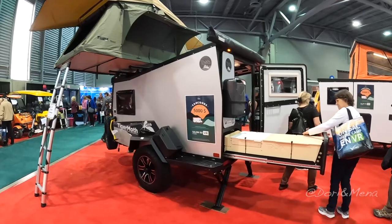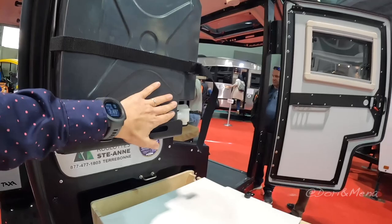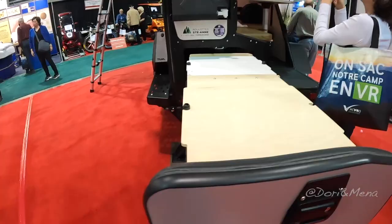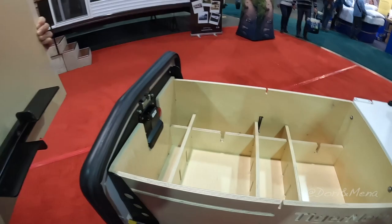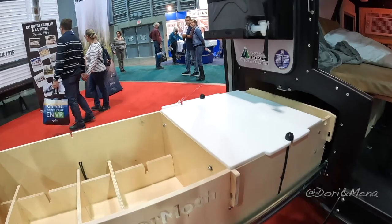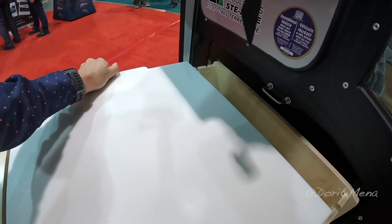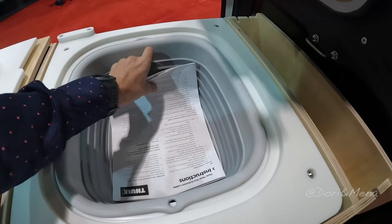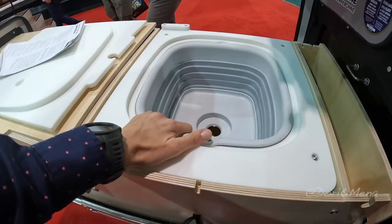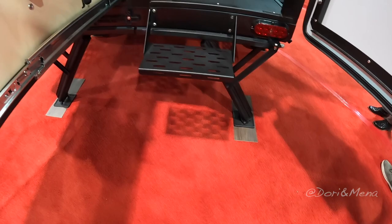You have an exterior tank here for extra water. There's a nice pull-out kitchen drawer with lots of compartments. There's also a little sink — the compartment cover doubles as a cutting board — and a wash basin. I'm not really sure how that drains out, but you have your water and wash basin there.